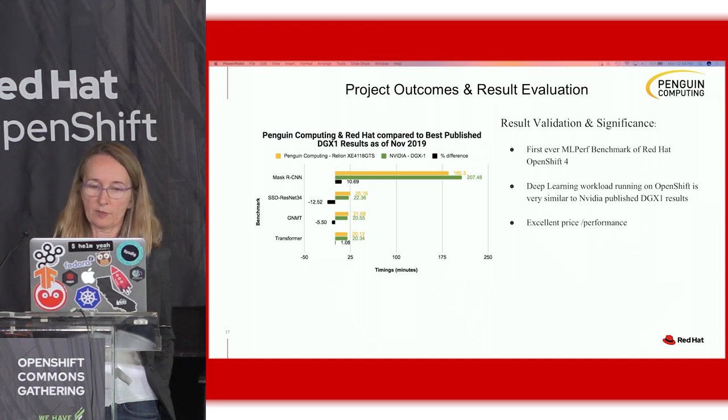At Penguin, we also did extremely well with our timings compared to the MLPerf published results — you can just Google MLPerf version 0.6, which came out in July, to see their timings shown here in green. Our Penguin numbers are in yellow. Again, in MaskRCNN we did better, and a little bit worse on the SSD single-stage detector benchmark — that was 12.5% slower.